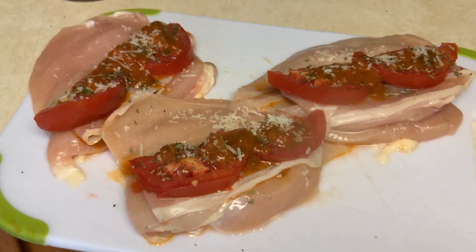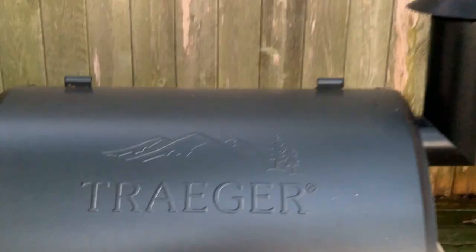Cooking some chicken parmesan on the smoker — I'll have the recipe up above. One of my favorite meals. Just a tiny bit of prep work, not too bad. Definitely well worth it.